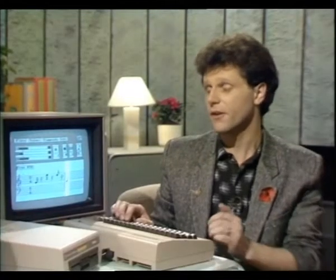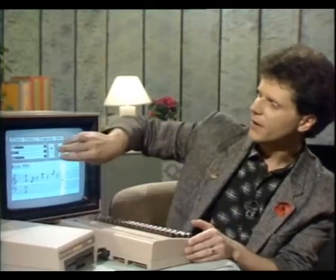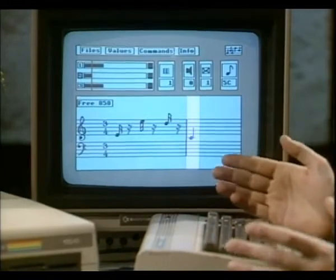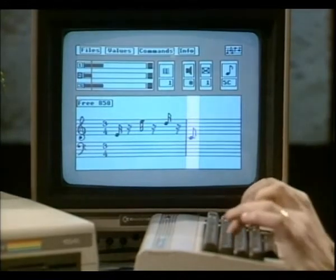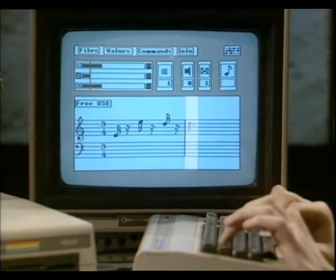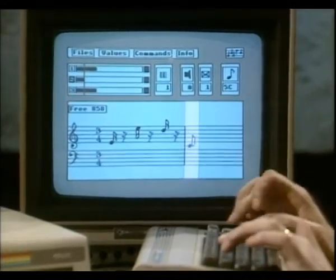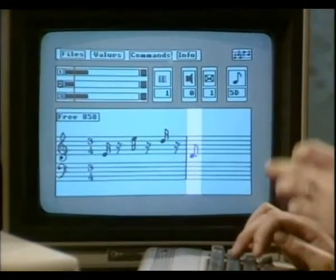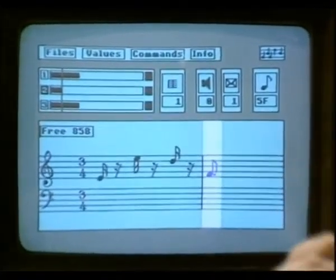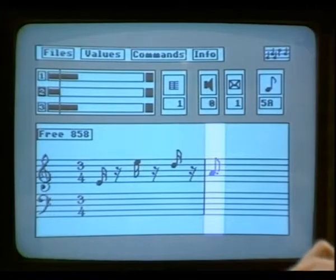How do you go about coding in a pattern like that? It's very, very simple. In the program we have three parallel tracks that we can record on independently, and to enter notes onto them you can have any length of note, any length of rest, or any note at all, which is shown by this icon here. I can just finish off this melody by putting the right notes in.